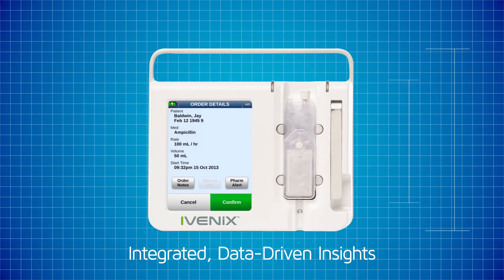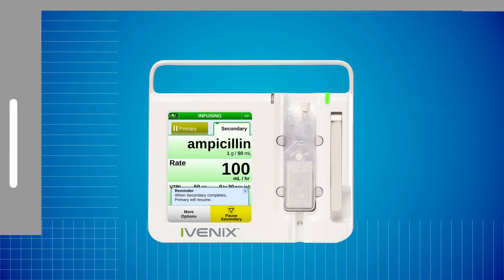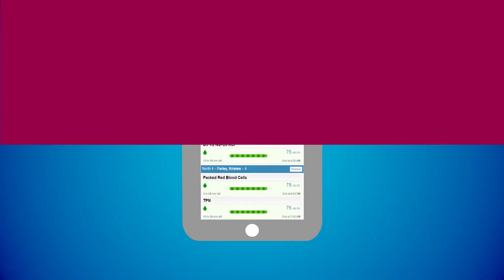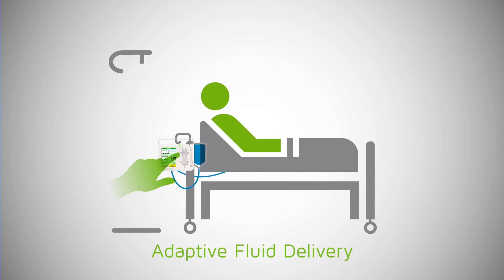And it will automatically program itself using orders or instructions from a barcode medication administration system. And when she's away from her patients, she can view all infusions from her mobile device. With an adaptive pump technology that isn't dependent on gravity for delivery, Nancy doesn't need to worry about where to hang the medication bag. She can move the pumps as needed, even without an IV pole.